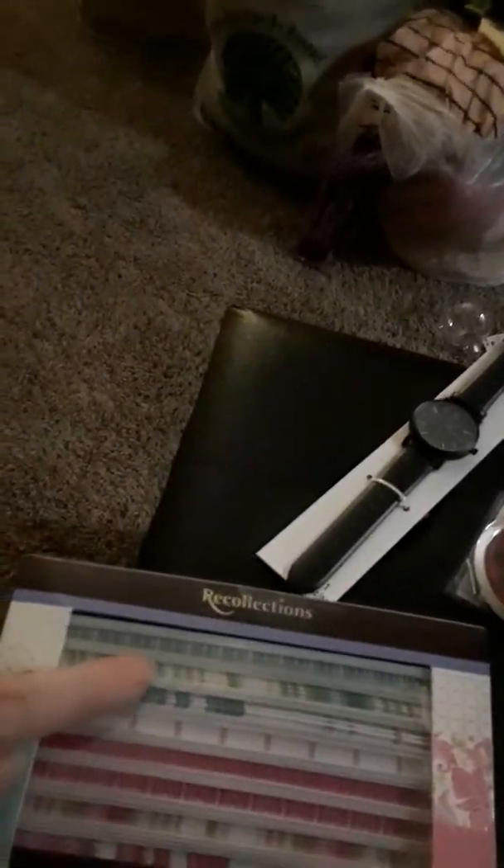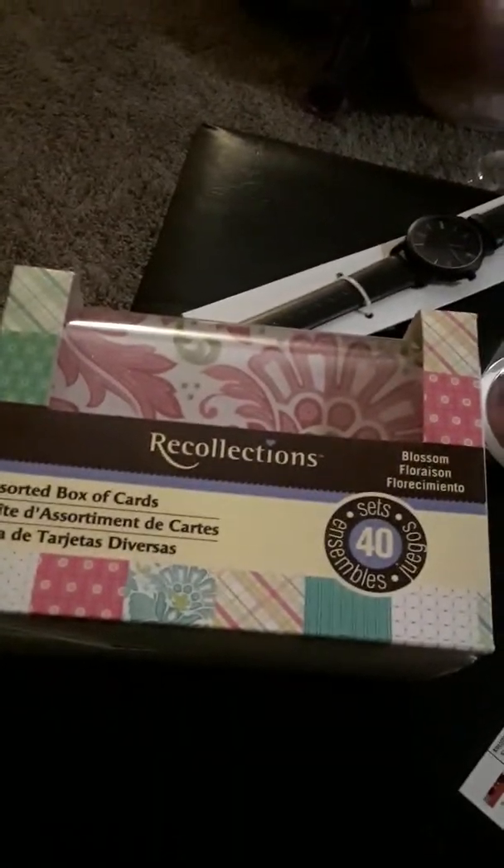They have some in green and brown and gold. This was 50% off. And then I did buy my daughter a sketch pad.